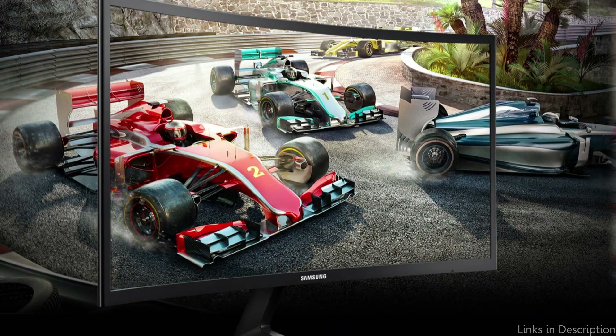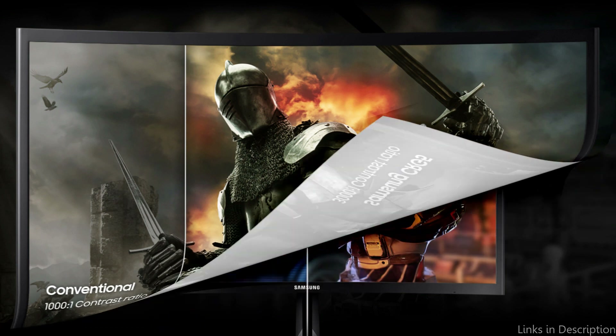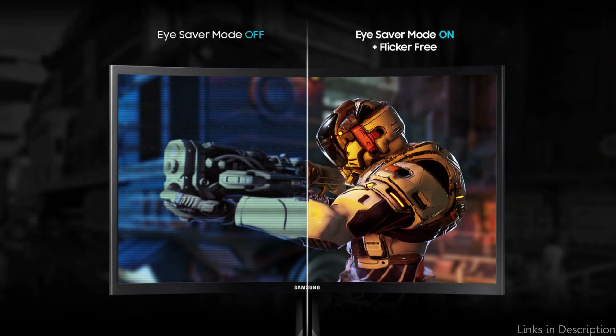Additionally, it has a game mode that adjusts the monitor's settings for particular game genres, like FPS or RTS games. Overall, the Samsung is a great option for on-a-budget gamers who still require a high-quality monitor with a wealth of options to improve their gaming experience.